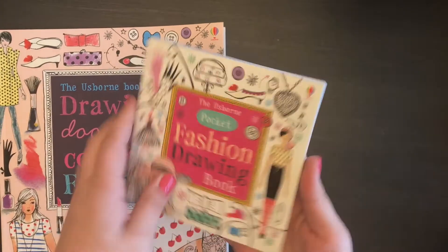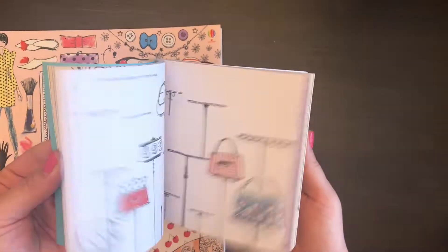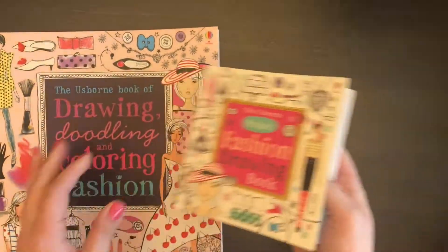We also have a pocket size that is perfect for taking to restaurants or on planes, keeping in your purse, and the possibilities really are endless — so check these out for your fashion lover.